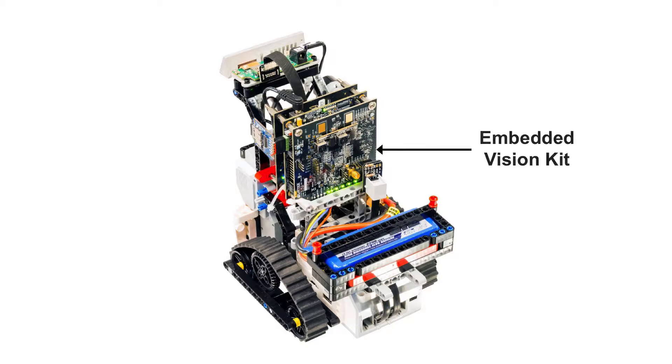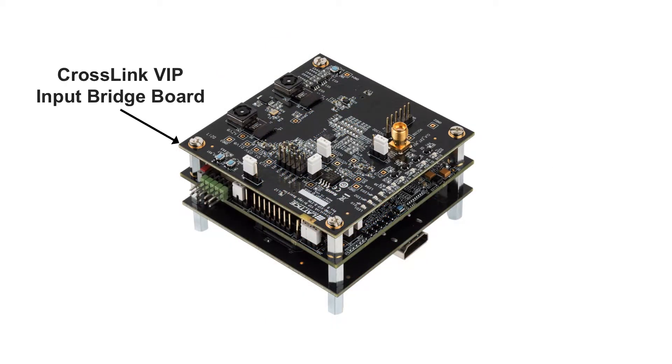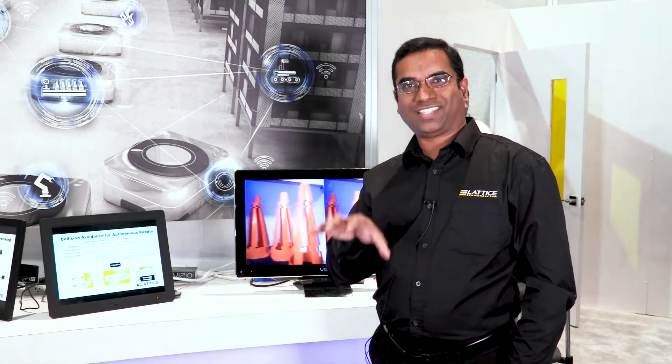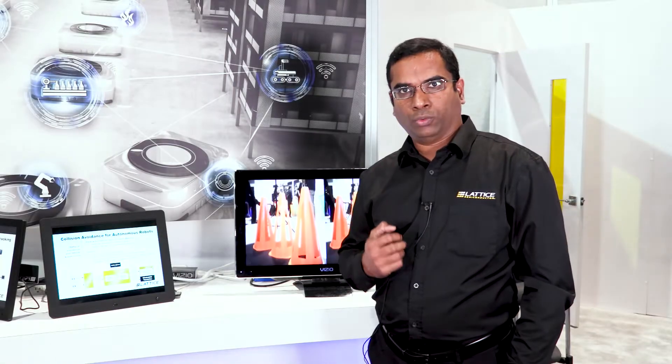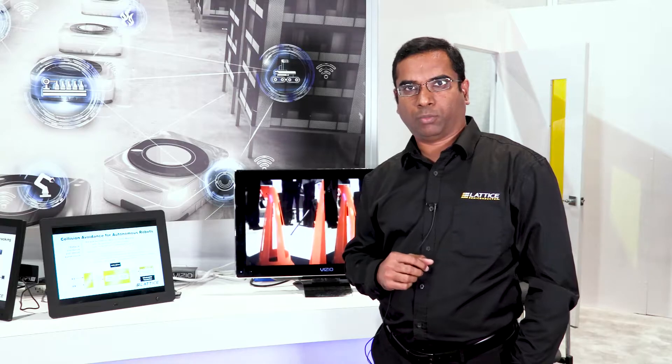In this demo we have two development kits. One is called the Embedded Vision Development Kit that includes three boards. One is a Crosslink FPGA to do the MIPI CSI-2 to parallel LVDS, and then we have an ECP5 FPGA board that actually does the 3D depth mapping to do this obstacle avoidance and also some image signal processing.